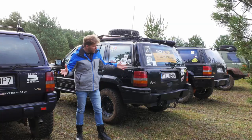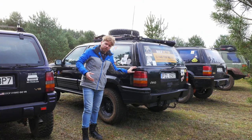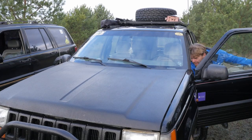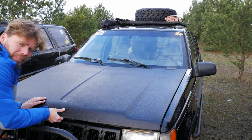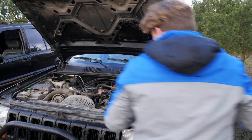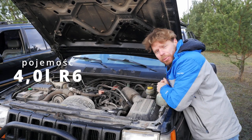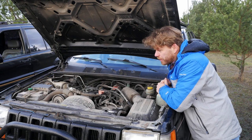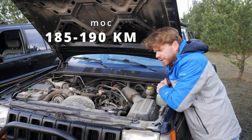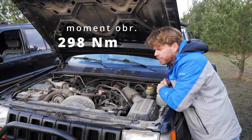Since we have four examples here, we'll start from the beginning — the pre-facelift Jeep with the smaller petrol engine. This smaller engine is not actually small at all. It has a displacement of 242 cubic inches, which is 4 liters. It's an inline-six that initially produced 190 horsepower, later revised to 185, with around 300 Nm of torque.